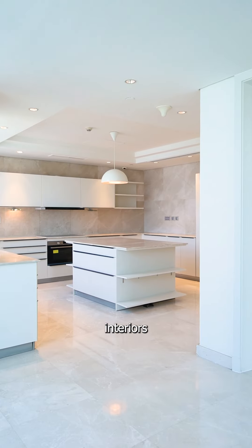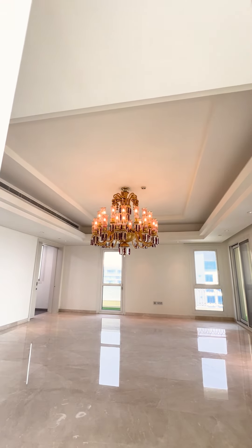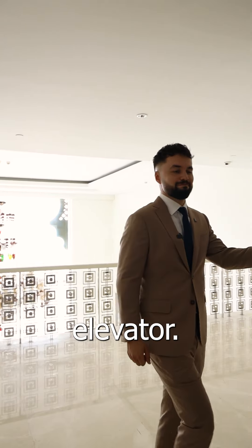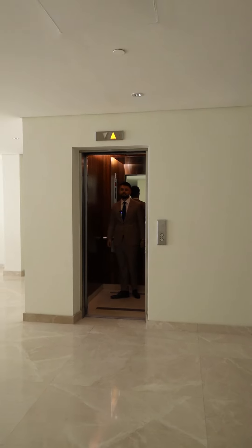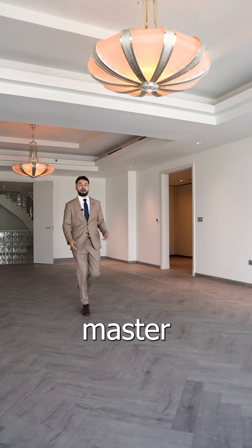Featuring modern interiors and kitchens on every floor, this penthouse features high ceilings, spacious layouts and your own private elevator. It also offers a full dedicated floor for your master suite.